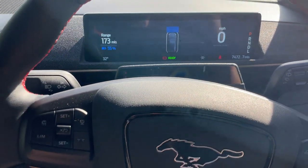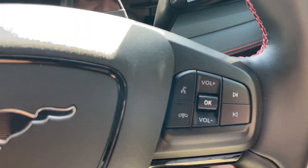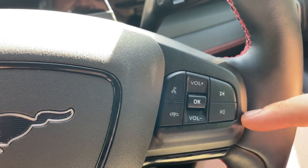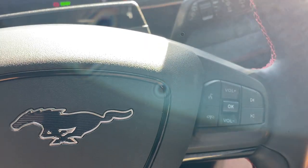Zooming out to show the steering wheel — on the left-hand side is adaptive cruise control, and on the right-hand side are all the media controls: previous and next song, volume up and down, voice command, and pickup and decline call.